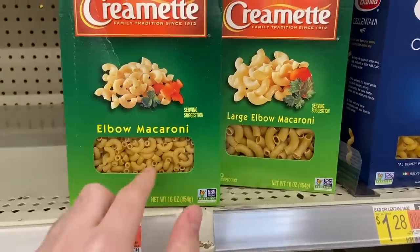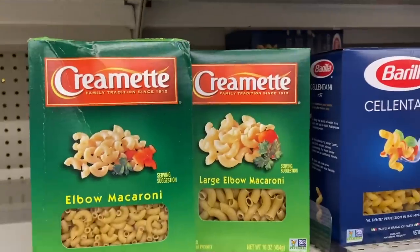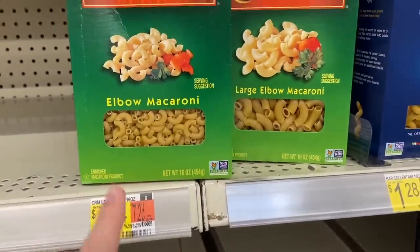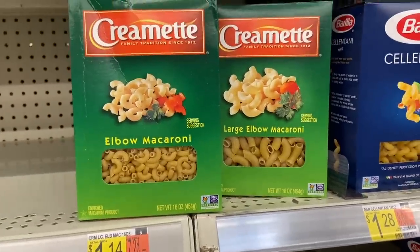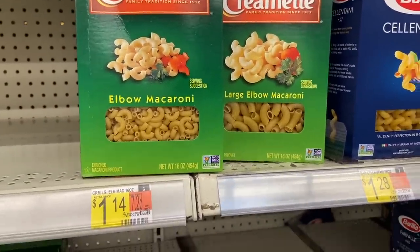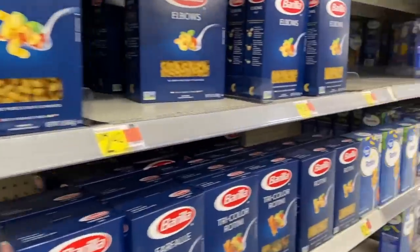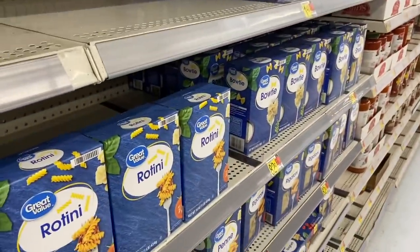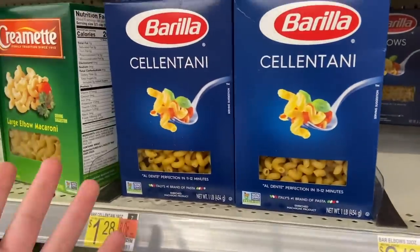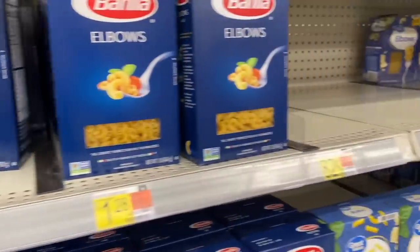The Cremette elbow macaroni is $1.14 and Ibotta has $0.50 back for any Cremette pasta, making it $0.64. That's not bad at all considering Walmart's Great Value brand is $0.82, so it's really a good stock-up price. If you have a Kroger it's on sale cheaper there, but for Walmart shoppers this is a great deal.